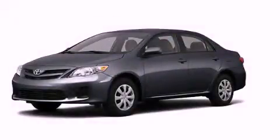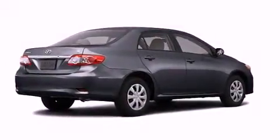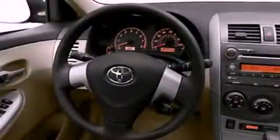This is a brand-new 2011 Toyota Corolla. Its top features include a speed-sensitive volume control system, cruise control, heated side-view mirrors, a CD player, and a low-tire pressure indicator.